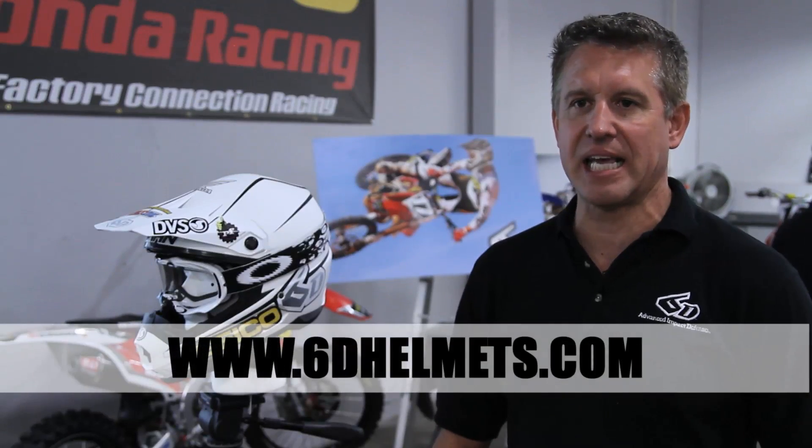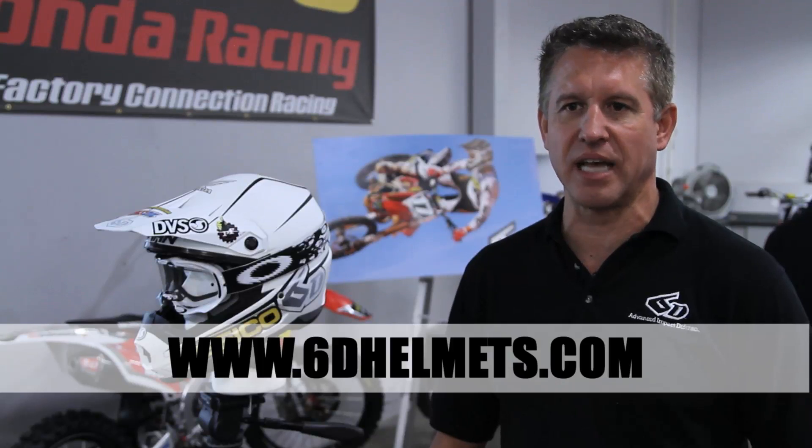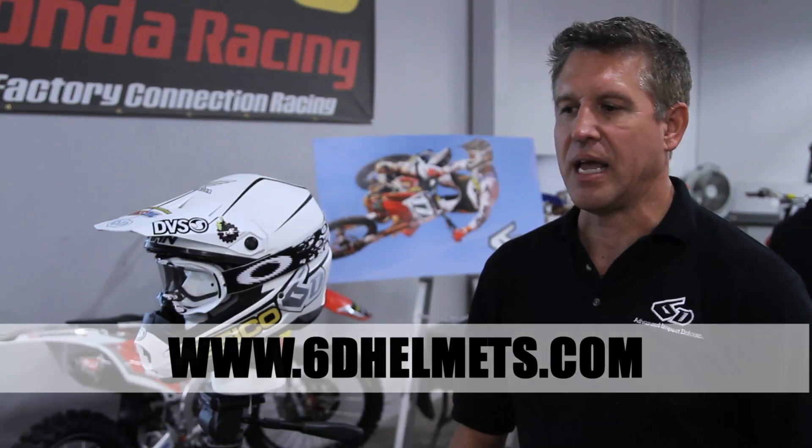You can get more information on the product at our website: 6Dhelmets.com — the number six, letter D, helmets.com. And we have a Facebook page that went up today as well.